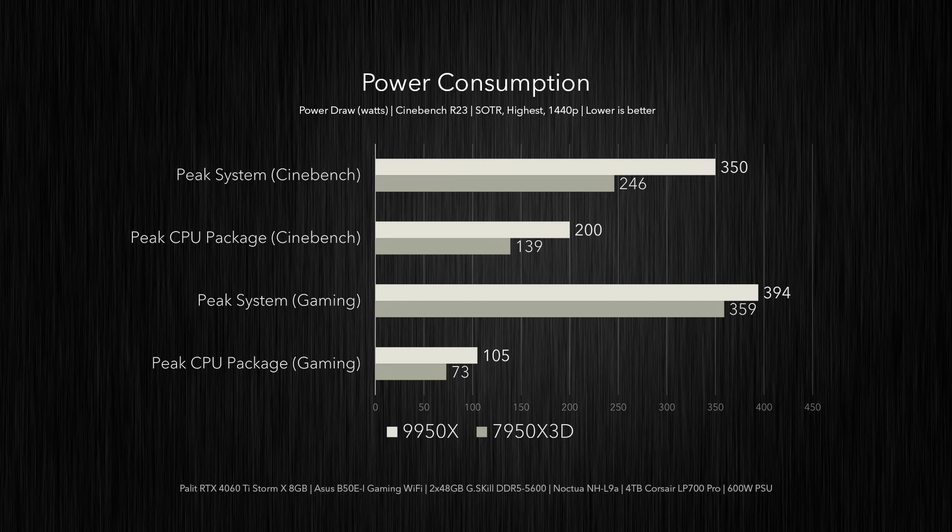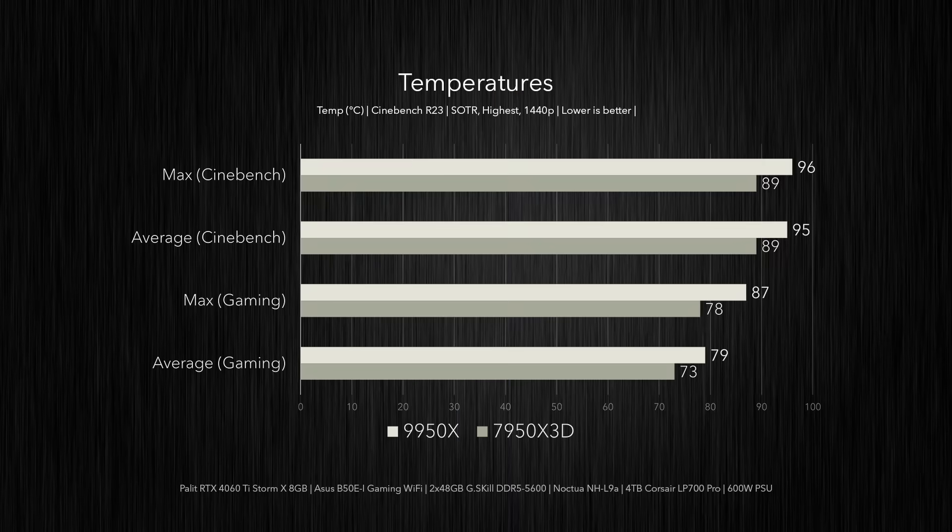Peak CPU package in-game was 105 watts for the 9950X and 73 watts for the Zen 4 chip. The difference in power consumption while gaming isn't as massive as in Cinebench since the CPU isn't being fully utilized and the 4060 Ti helps close that gap. But the 9950X isn't just thirsty — she's toasty too. In Cinebench it maxes out at 96°C with an average of 95°C, while the 7950X 3D peaks and averages at 89°C.